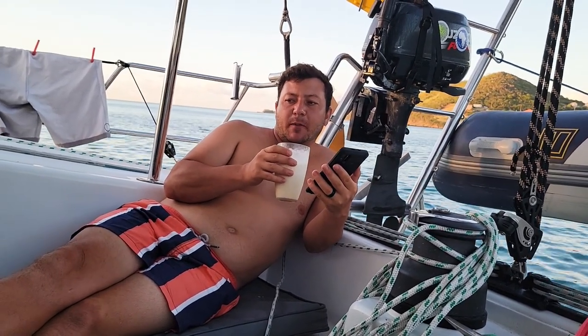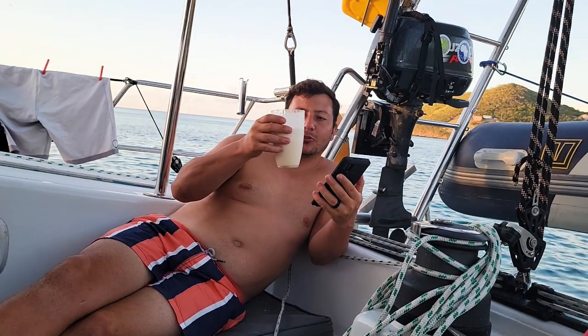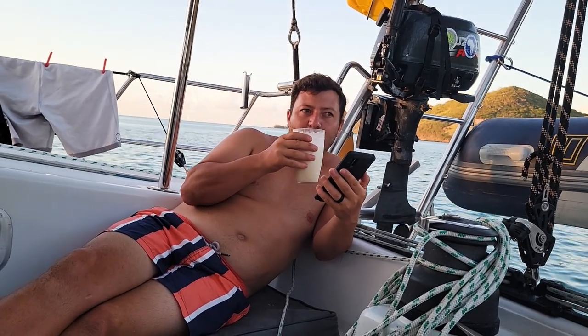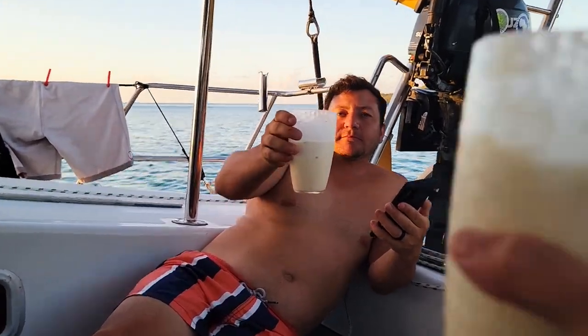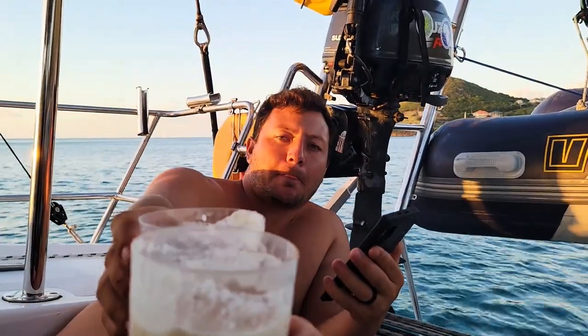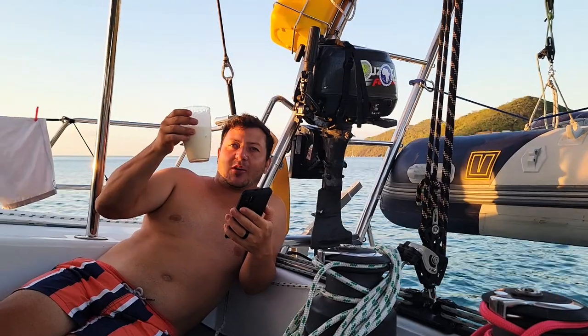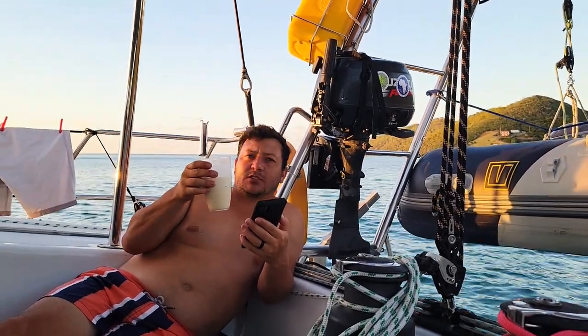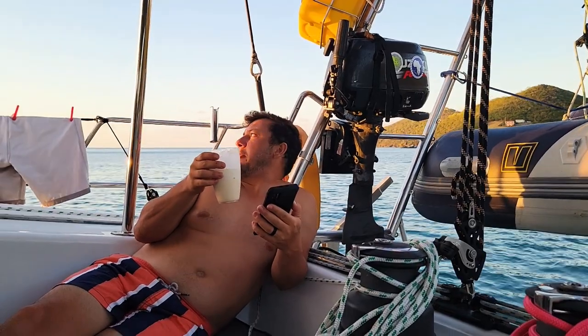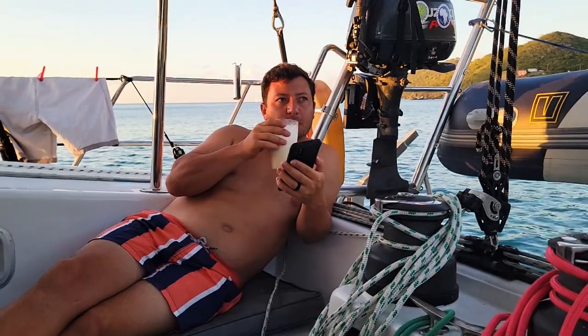I can see why Jack Sparrow is disappointed - you burnt all his rum! Cheers to the sunset, cheers to sailing, cheers to Tobago Keys, cheers to Canouan where we are right now. There's someone's private jet on the runway there - we'll go exploring tomorrow. This looks pretty but it's empty, like no one's here.